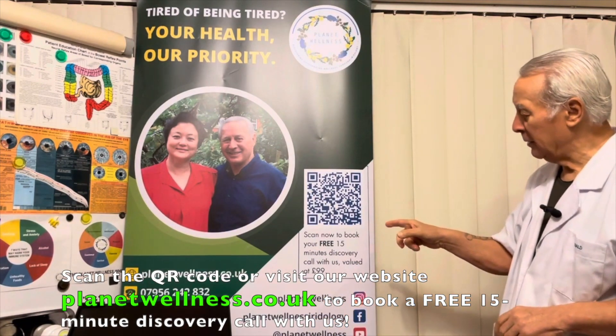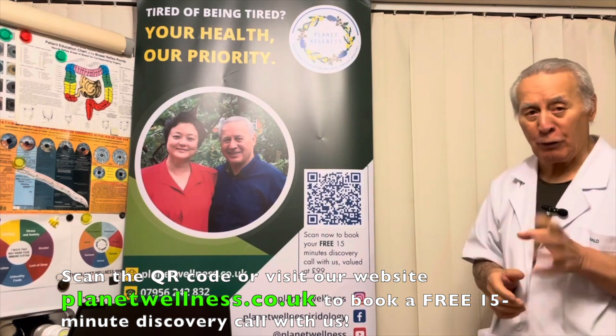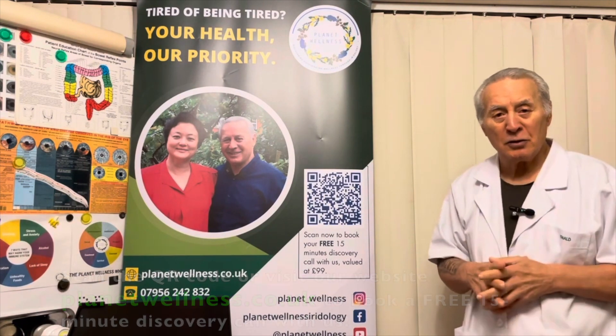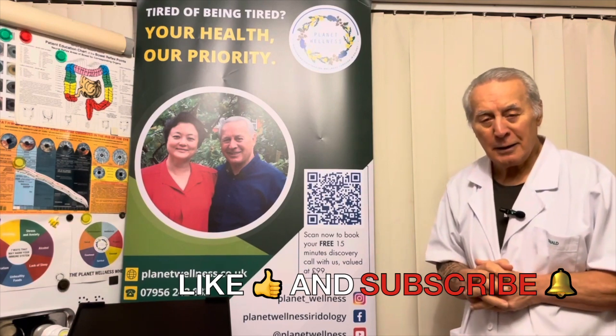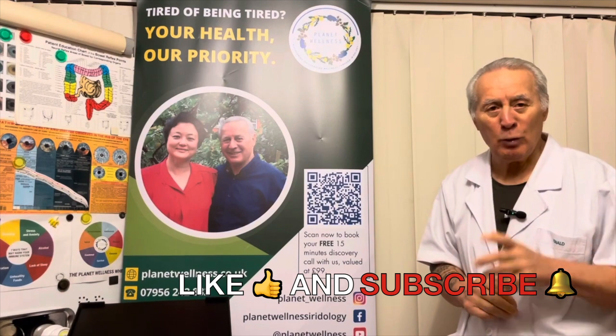If you can access this QR code, you'll be able to get information on how to book a free 15-minute phone consultation with us. We can help you fix any problems you've got with iridology.